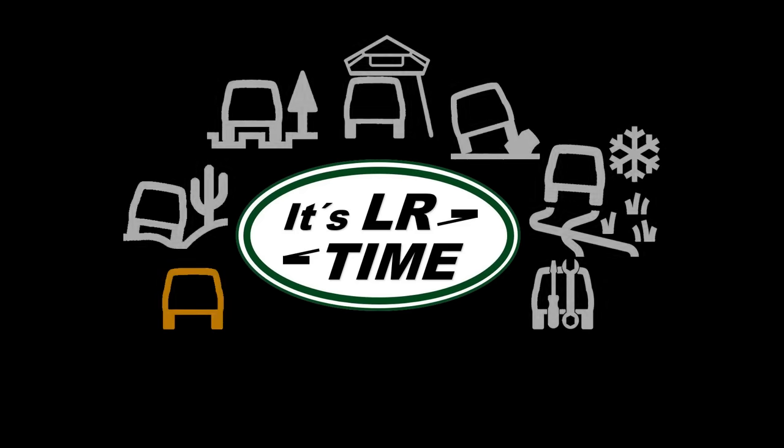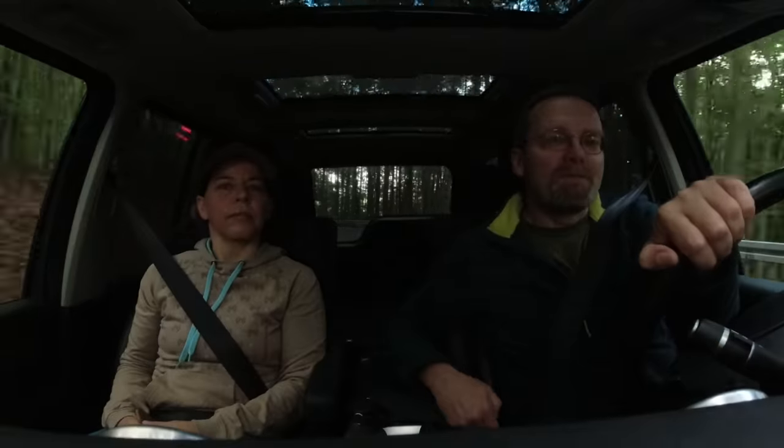Five things where the Discovery 3 beats the Discovery 4. This is not easy to do. Do you have any item where you think the Discovery 3 beats the Discovery 4? First item where the Discovery 3 beats the Discovery 4.